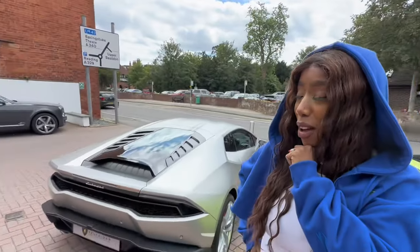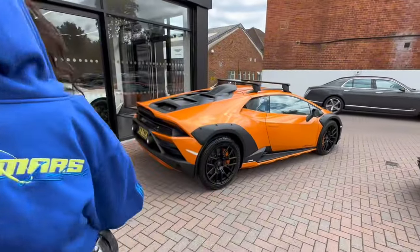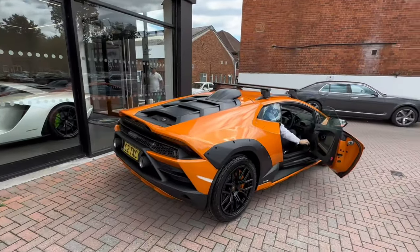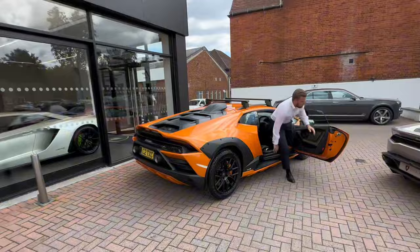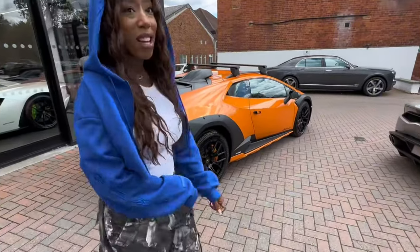Oh my god, I love it! Amazing! It's so good! The interior — thank you! That looks so good! It is so beautiful!